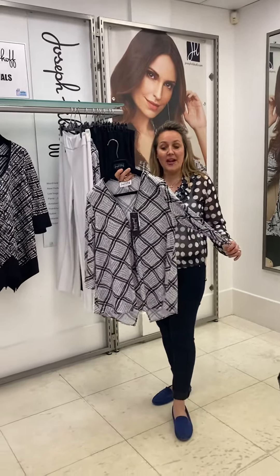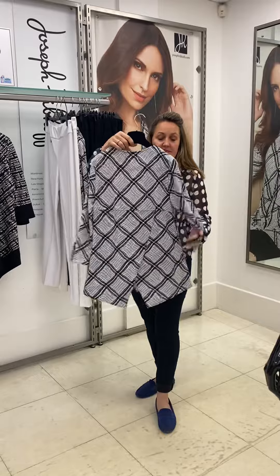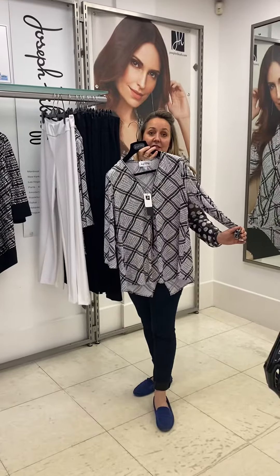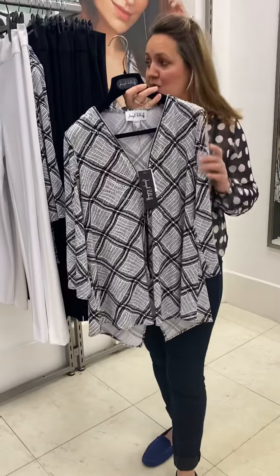We have the lovely black and white with little silver sparkles, very good shape with a V-neckline. The back three-quarter length sleeve will go perfectly with a white trouser, a jean, or your classic Joseph Ribkoff black trouser.